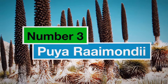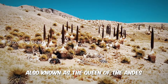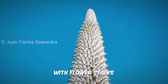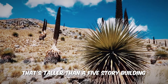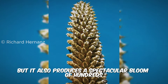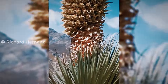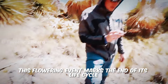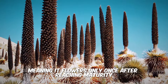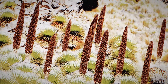Number 3: Puya Raimondi. High in the Andes mountains, we encounter the Puya Raimondi, also known as the Queen of the Andes. This magnificent bromeliad is a true giant, with flower stalks reaching a staggering 15 meters tall — that's taller than a five-story building. The Puya Raimondi produces a spectacular bloom of hundreds, even thousands, of small white flowers. However, this flowering event marks the end of its life cycle, as the Puya Raimondi is a monocarpic plant, meaning it flowers only once after reaching maturity, which can take up to 100 years.